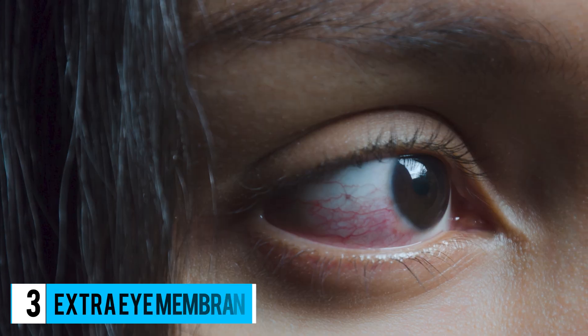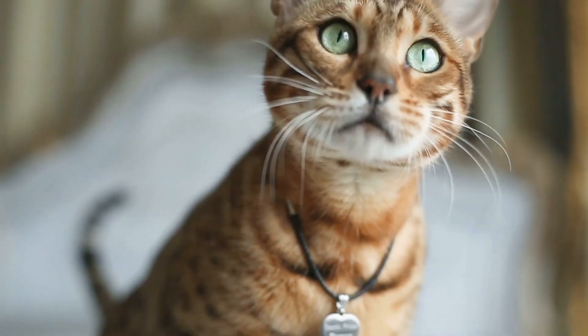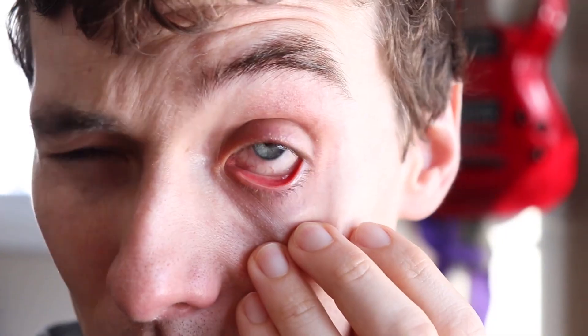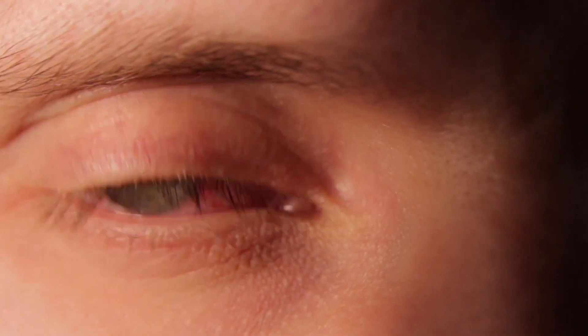Number 3: Extra Eye Membrane. This little pink corner in our eye is called the plica semilunaris, but we shall just call it the membrane for this one. This little body part is actually the remnants of our third eyelid, similar to other animals like cats. Originally, it was to keep our eyes clean and moist. Whatever the purpose of it was, it is useless now. It still collects some dirt in the corner of our eyes, like what we have on our eyes after sleeping.